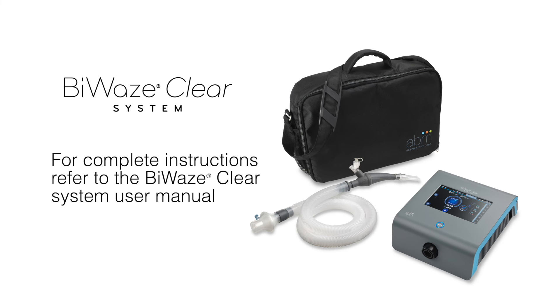This video will provide an overview of the benefits of the therapy system and how to use it in the home care environment. For complete instructions, refer to the Byways Clear system user manual.